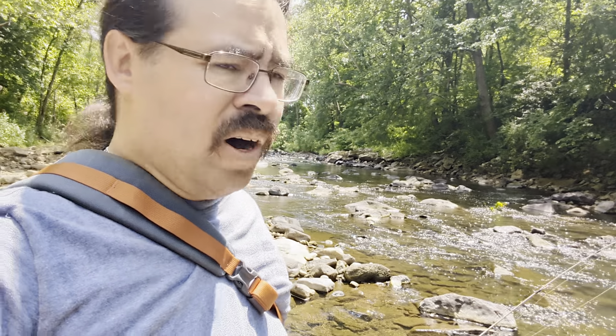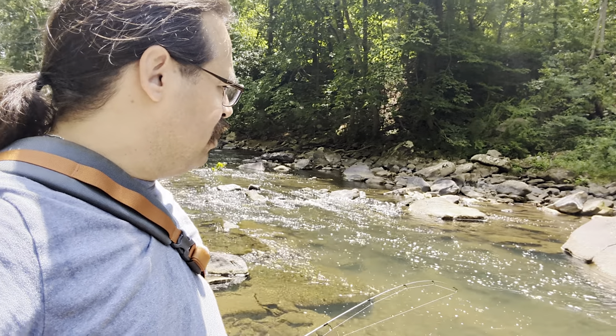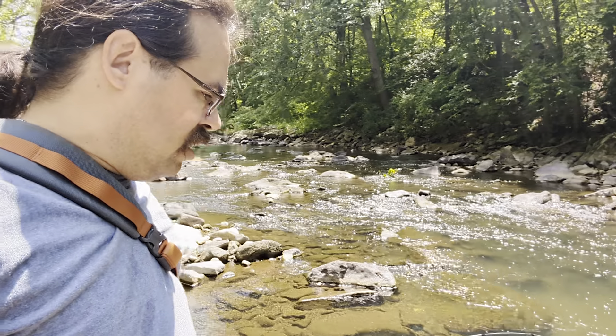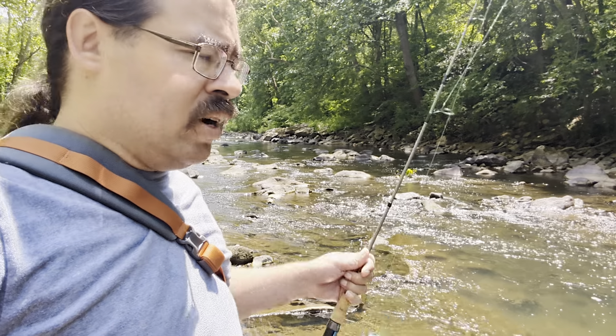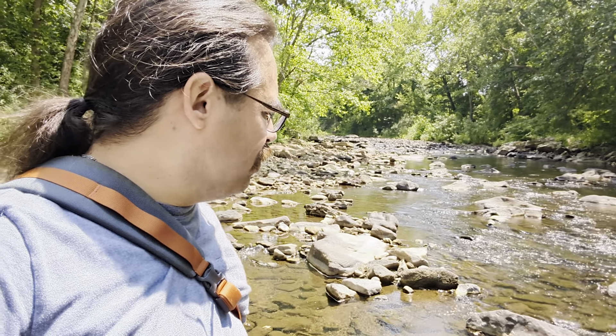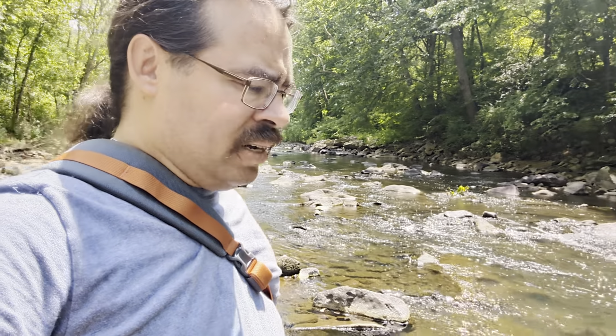This is a nice flat rock — great spot, great spot to fish, great spot to swim even if you're inclined to it. You can see there's a nice pool of water right here by me, and a little fishing rod, but I don't think I'm gonna do much fishing. Such a nice spot.